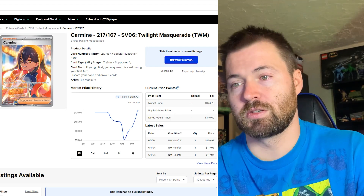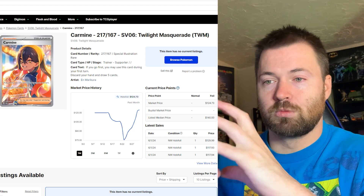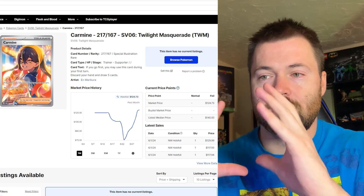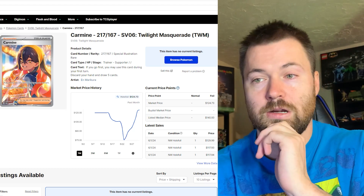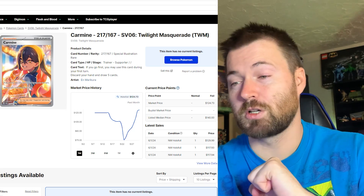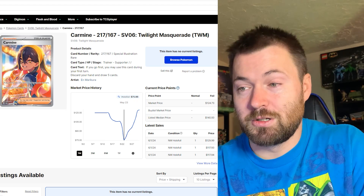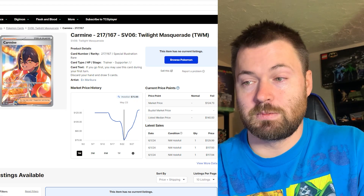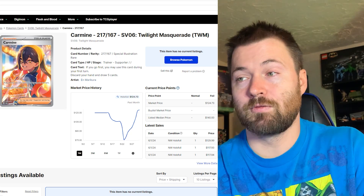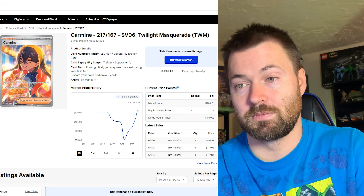Next up is another trainer with beautiful artwork — I love the focusing on this card. She's really prominent in the foreground while the background is blurred, giving you a lot more focus on the trainer. That's Carmine, and I love the artwork on this. It's currently sitting at $124.71, which is insane — actually higher than its pre-sale price. On May 23rd it was only $75.86, which was still expensive. Is $124.71 too much for this card? Let me know in the comments.